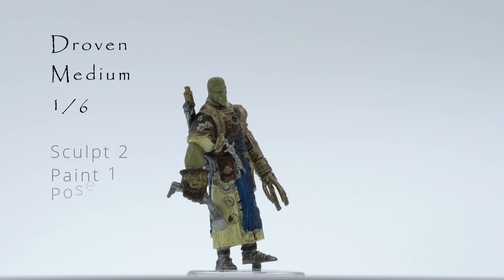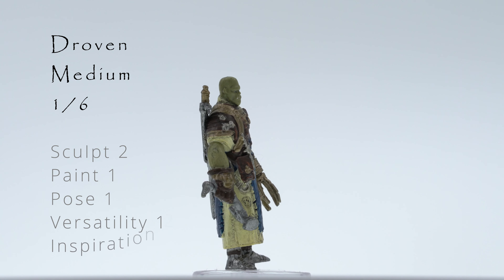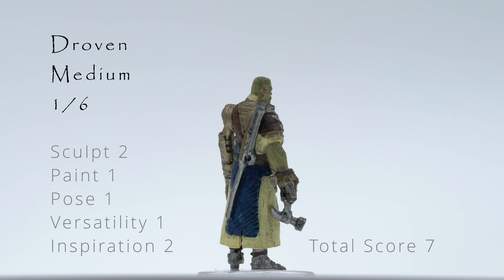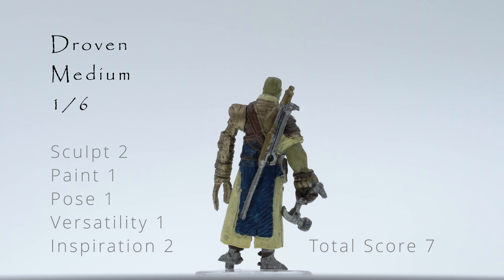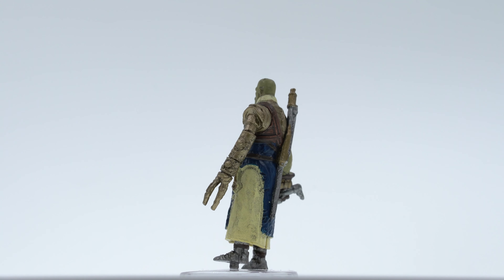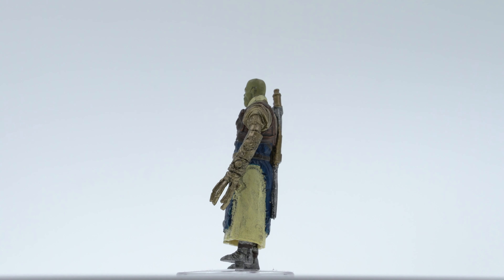Our first figure is Droven, a half-orc inventor. I love the creativity of this figure, and wish I had had this in my campaign a month ago when my players were on a planet in wild space with a cyborg surgeon. For the sculpt, there are a lot of details packed in, but the paint does not match the detail in the sculpt. It's also separating from the base. I would be happy to find use for Droven, but this figure could have and should have been so much better.